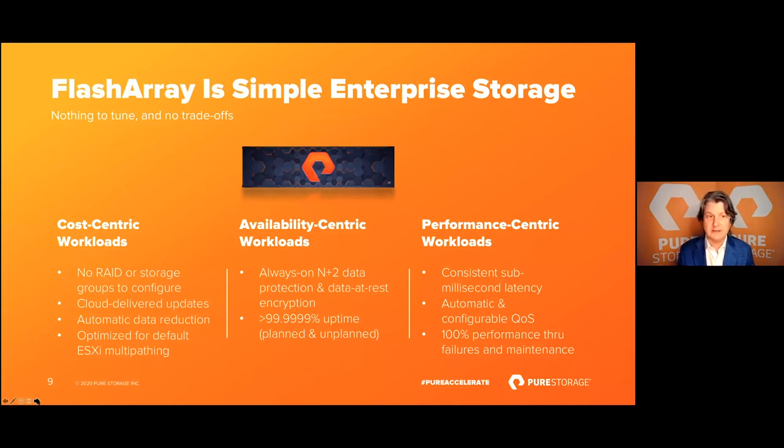Pure Storage firmly believes there is no simpler form of enterprise-class storage than FlashArray, and this aligns very well to the goals of VCF. There's nothing to tune, there are no trade-offs — anyone with zero storage experience on your IT staff can be very successful with a FlashArray. The native attributes of FlashArray align well to different types of workload prioritization: for cost-centric workloads like VM consolidation, data reduction drives down price per gigabyte. For availability-centric workloads, FlashArrays deliver greater than six nines of uptime through both planned and unplanned outages. For performance-centric workloads, we deliver consistent sub-millisecond latency and 100% of performance through failures and maintenance. All of these options are available simultaneously — they're native within the array, nothing to tune.